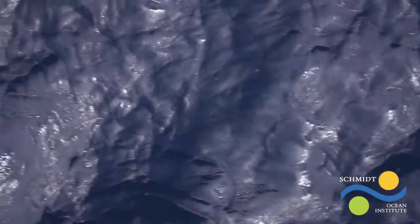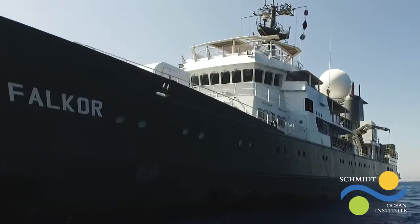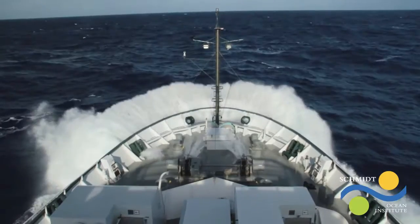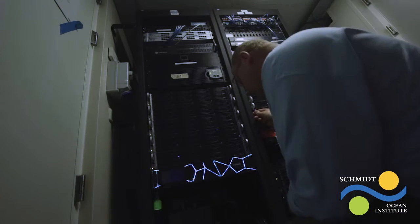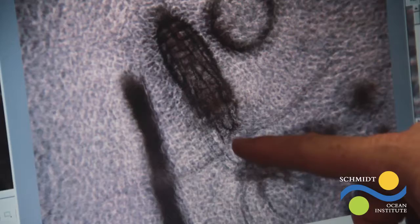In the past four years of her operations, research vessel Falkor has traveled more than 195,000 kilometers, three times around the world. This past year has been an exciting one, building a brand new 4,500-meter-rated remotely operated vehicle and expanding our already global reach to places like Vietnam, Fiji, and Tonga. Schmidt Ocean Institute has brought innovation and advanced technology to ocean sciences, exploring our world's oceans and sharing cutting-edge science. This is Schmidt Ocean Institute's Year in Review.